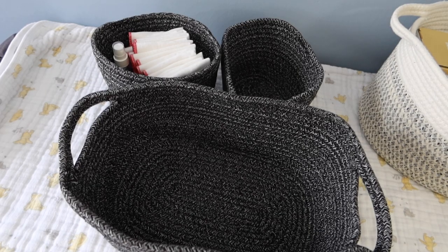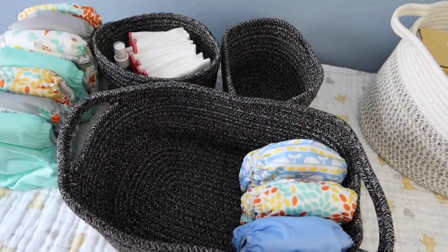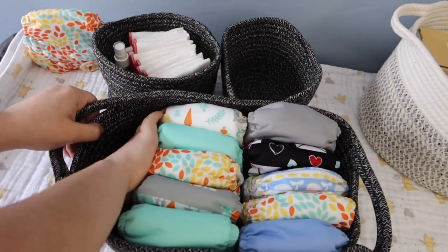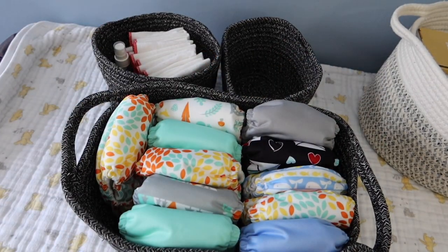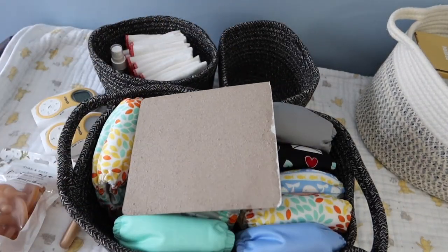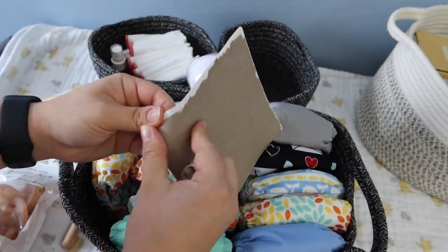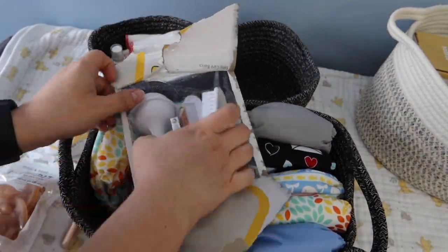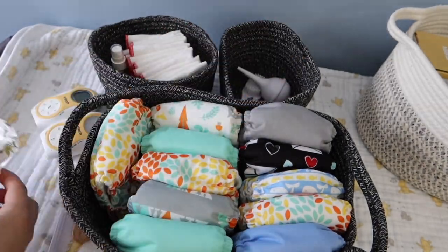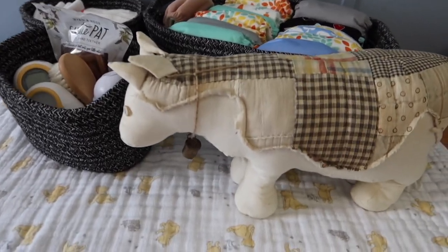I need to get a bigger spray bottle for that because that little tiny spray bottle is not gonna cut it. I have some of baby girl's first newborn cloth diapers. These are cord friendly newborn cloth diapers. All of them belong to my sons actually, so those ones in that basket are all being handed down to her. Then we have this little care package — a little package of care things for baby, with pacifiers, a baby monitor, and a couple of other necessities.